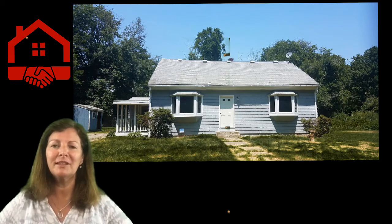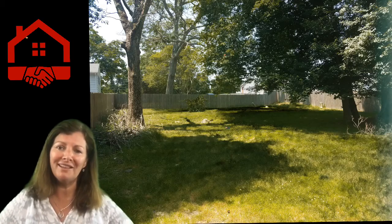Hi there, this is Katie Donovan with the Connect Real Estate Group at Keller Williams. I want you to check us out on the social media links below. And today I'm here to tell you a little bit about 96 Brayton in Central Tiverton.